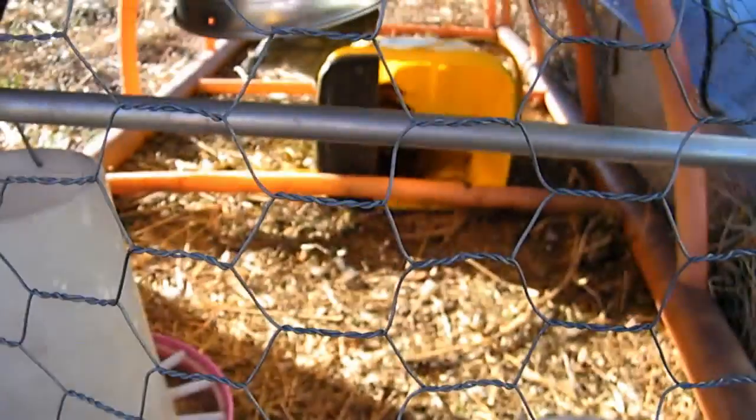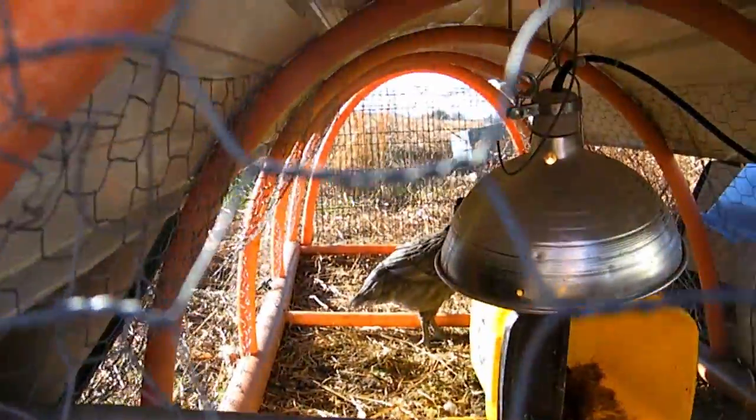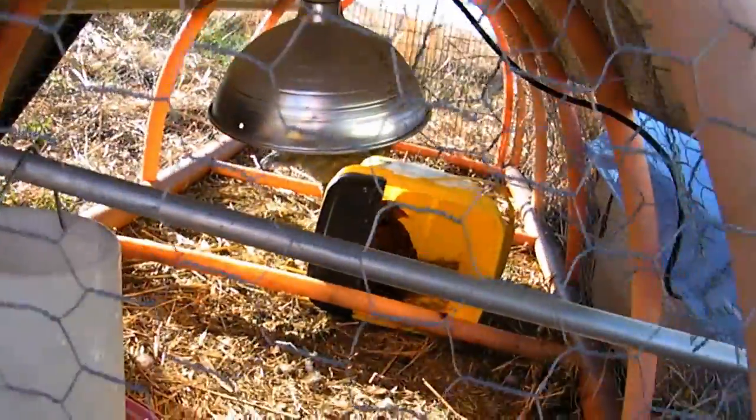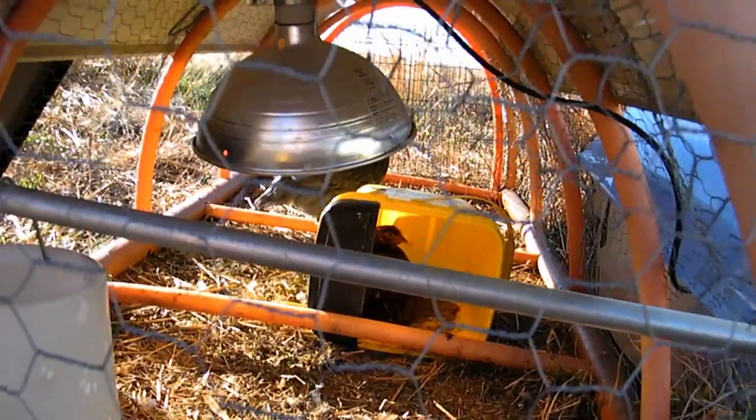I'll turn the heater down. There are our two biggest babies — that one back there and the gray one. They're doing all right. They're almost fully feathered. Some of them still have a little fluff left on their faces, but they're getting nice and big.